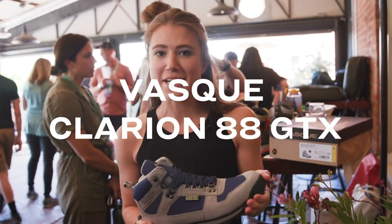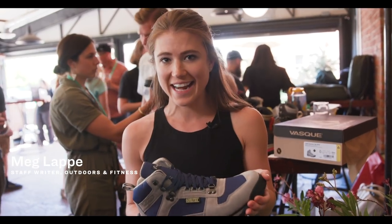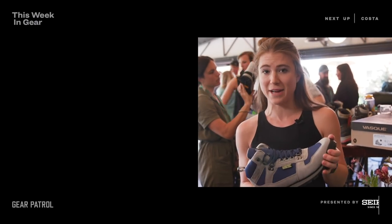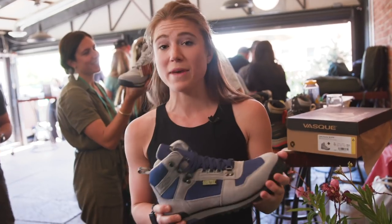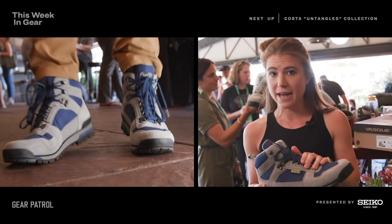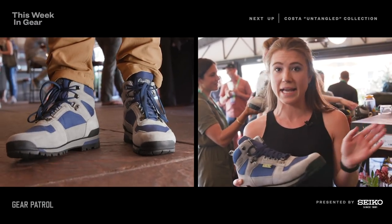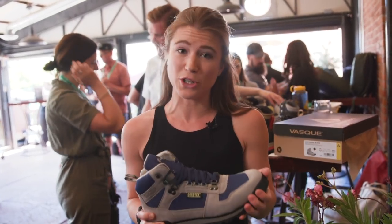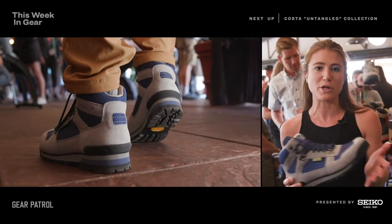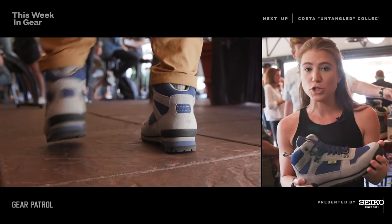Really excited to show you the new VASC Clarion 88. They literally took this model from 1988 and brought it back to 2019. It'll be out August 15th on VASC's site only for $150. It may look like a lifestyle boot, but you can take it hiking on the Appalachian Trail, the Pacific Crest, wherever you want — and it'll also look great at the office or just walking around town.